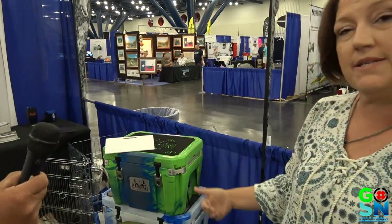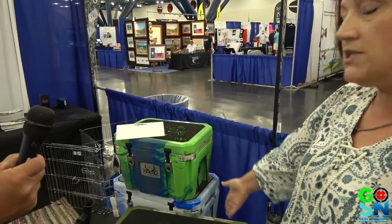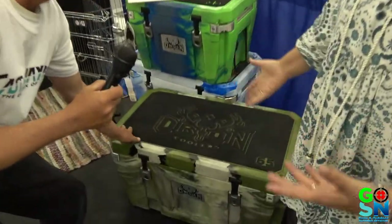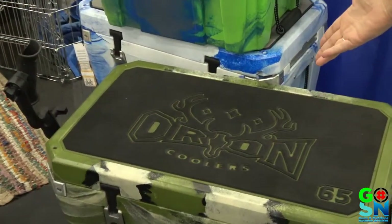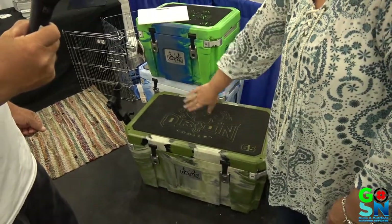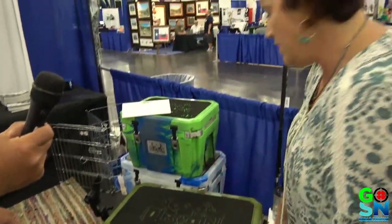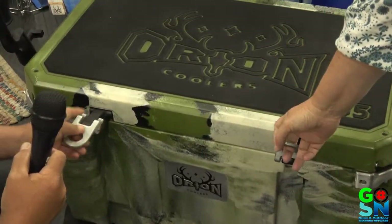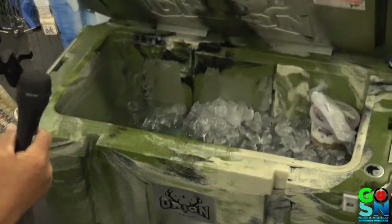What makes us different: the colors. We also include a marine mat on top — that's a hundred dollar feature with a lot of other brands, but with us it's included. We feature flush latches so you don't have anything sticking out. They are also very sturdy, easy to get into, with nice handles. And then you pull it open.